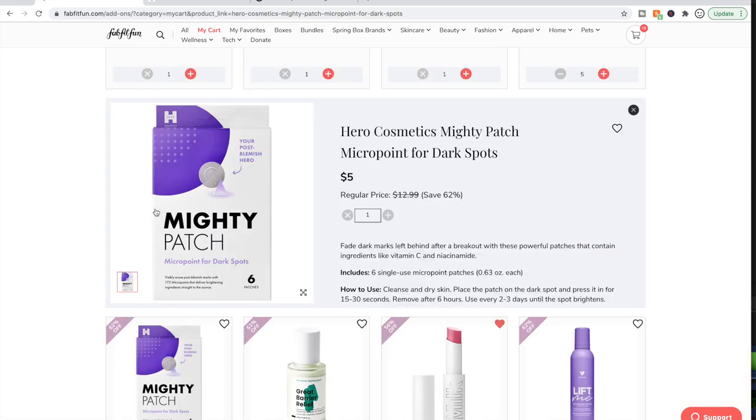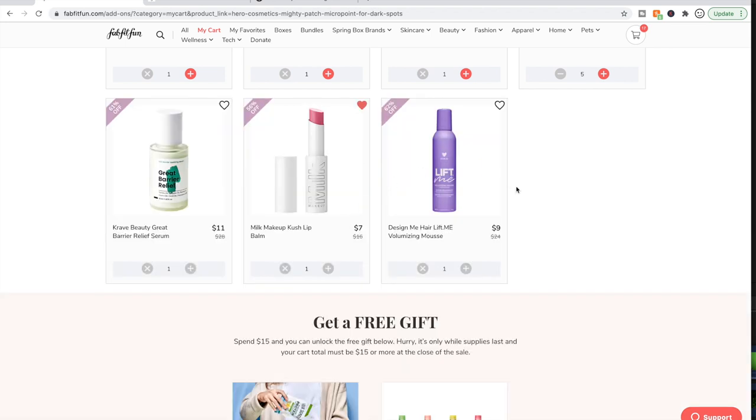I thought this might be Mighty Patch for dark spots from hyperpigmentation and sun exposure — that's why I was refreshing for it. But now that I know it's actually a micro-point for post-blemish marks from blemishes, I don't get enough blemishes to need this. So I'll let somebody else have that.